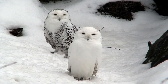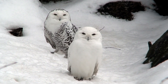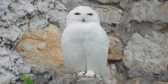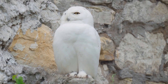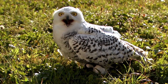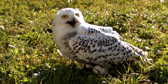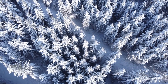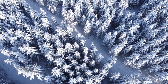The snowy owl, a majestic bird of the Arctic tundra, thrives in its freezing habitat with several unique adaptations. Their thick white plumage not only provides excellent camouflage against the snow, but also insulates them from the bitter cold. Unlike most owls, snowy owls are diurnal, hunting both day and night. Their keen eyesight and hearing enable them to detect prey under thick snow cover. In winter, when prey is scarce, they can travel great distances in search of food, showcasing their resilience in one of the harshest environments on Earth.